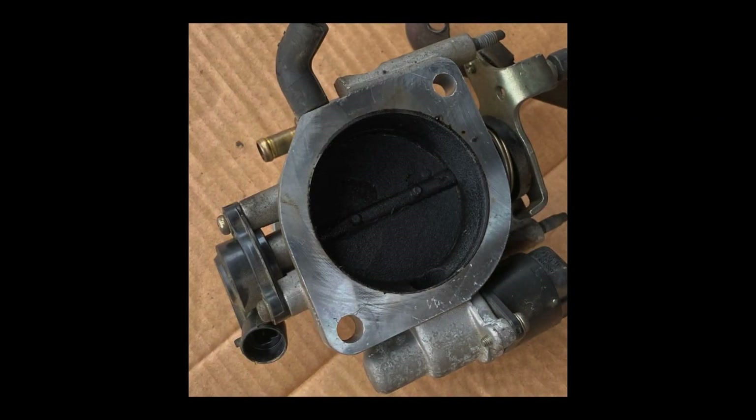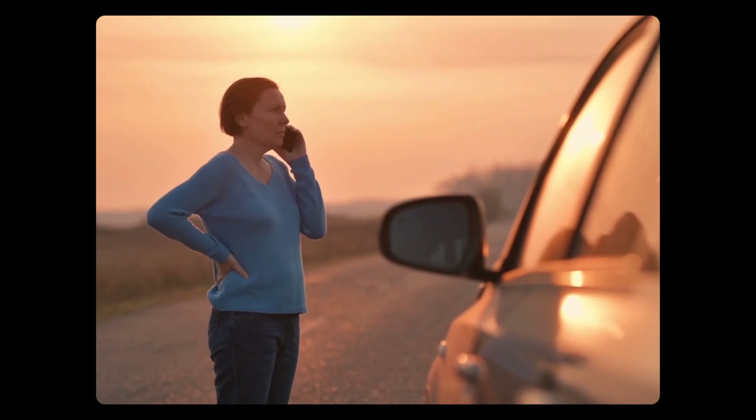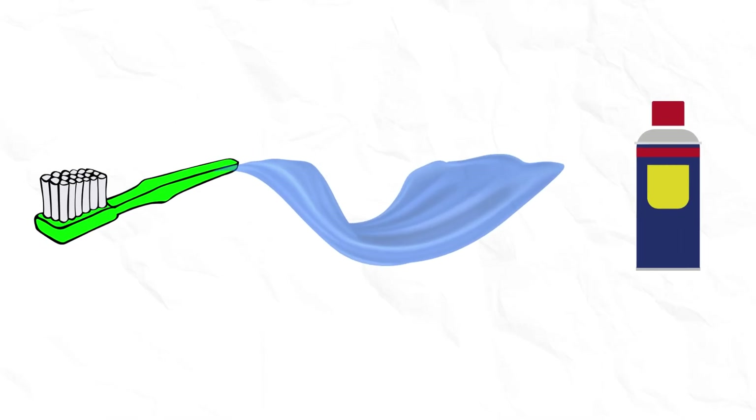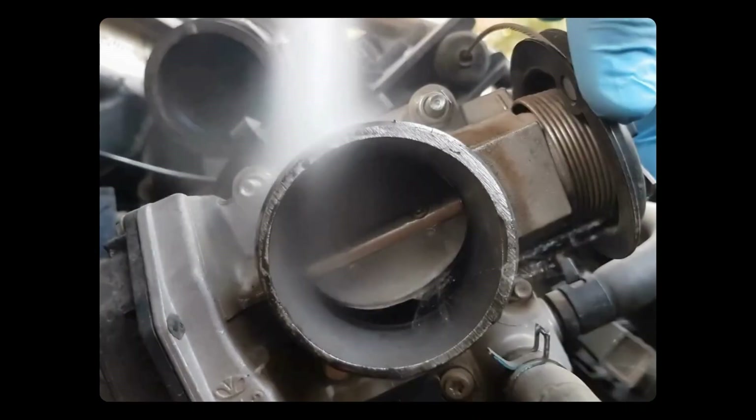Cause 17: Dirty throttle body. Carbon and soot deposits may develop in the throttle body, making throttle plates sticky. As a result, the throttle body hinders airflow and does not properly respond to your acceleration input, causing your car to shut off while driving or slowing down. For throttle body cleaning, use an old toothbrush, a sturdy blue paper towel, and brake cleaner to remove any gunk or grime that may be restricting airflow.